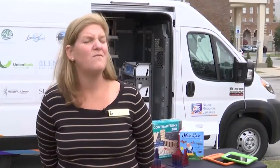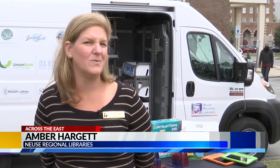Amber Hargett also works for News Regional Libraries. She says the DRR and all its features cost around $96,000. They were very fortunate to receive an IMLS grant, an LSTA grant, as well as funding from their counties and other corporate sponsors who made this all possible.